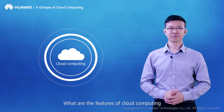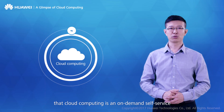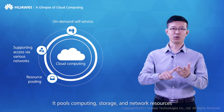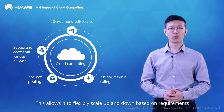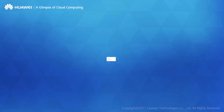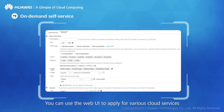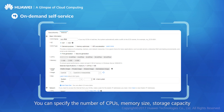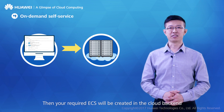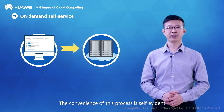Cloud computing is an on-demand self-service with various network access compatibilities. It pools computing, storage, and network resources, allowing flexible scaling up and down based on requirements, while charging according to time, traffic, or performance. You can use the web UI to apply for various cloud services. For example, ECS allows you to apply for a VM online — specifying the number of CPUs, memory size, storage capacity, and I/O performance parameters before pressing submit, after which your ECS is created in the cloud backend.